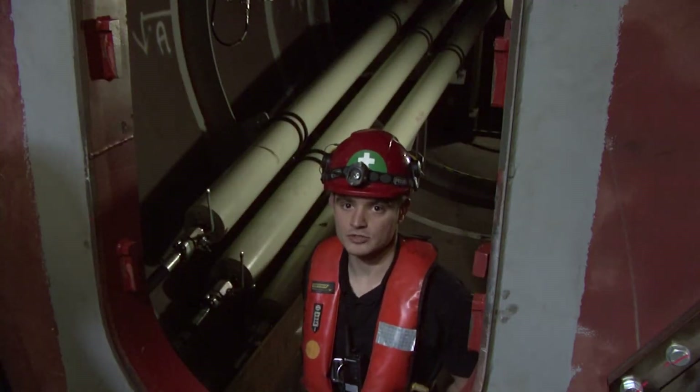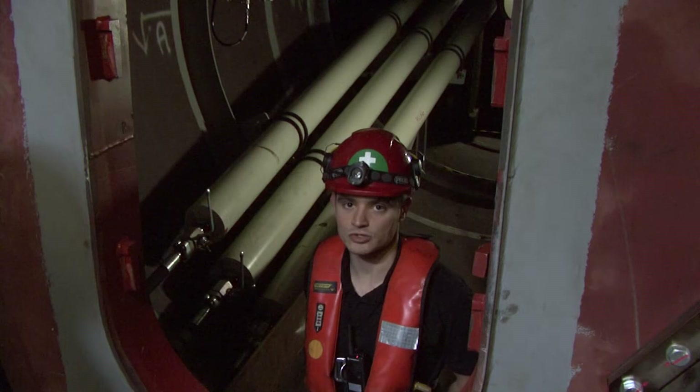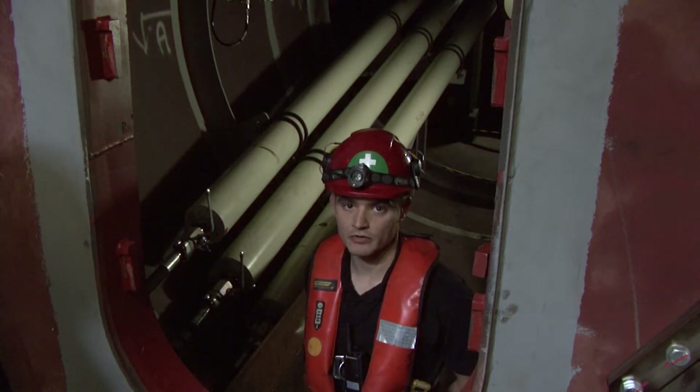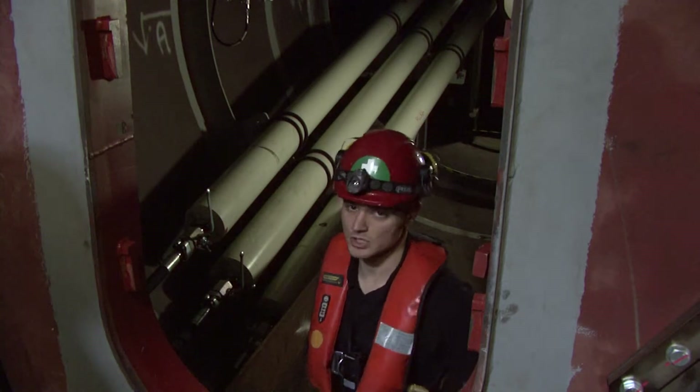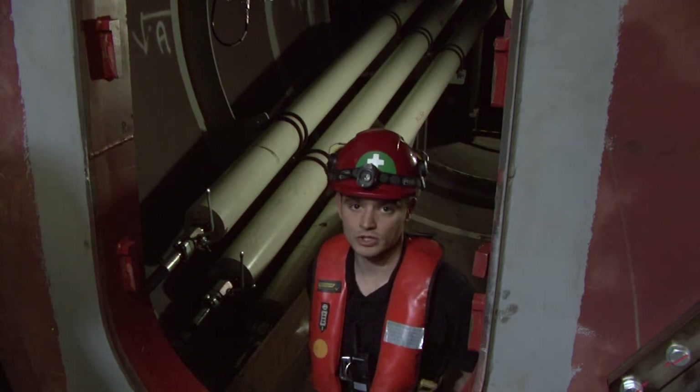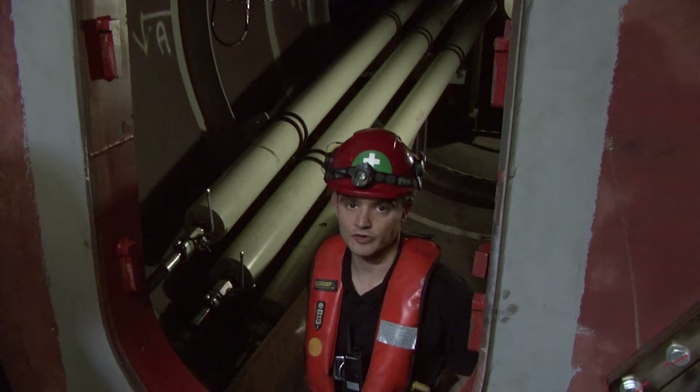The motion of the Pelamis is resisted at each joint by hydraulic rams. These hydraulic rams pump high pressure fluid into storage accumulators which you can see here behind me. We can then release this stored energy in a controlled fashion back into hydraulic motors which subsequently turn electrical generators to produce the electricity.